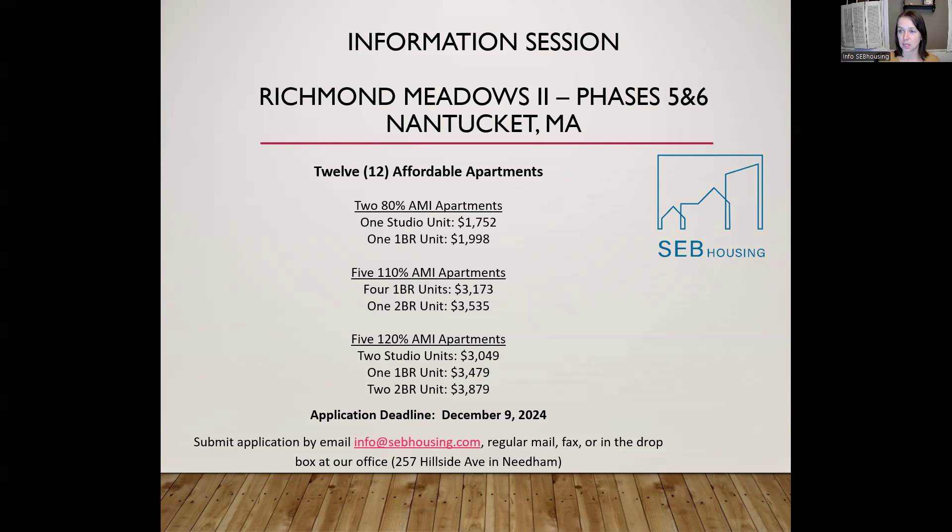I'll also discuss the application, eligibility, and lottery processes and what to expect after the lottery. There are some slides that I'll be flipping through during this session. A lot of this information is in the information packet that you should have access to. If you go on our website and look up under our affordable rental opportunities, you will see a copy of the application as a PDF and also a copy of the information packet as a PDF.